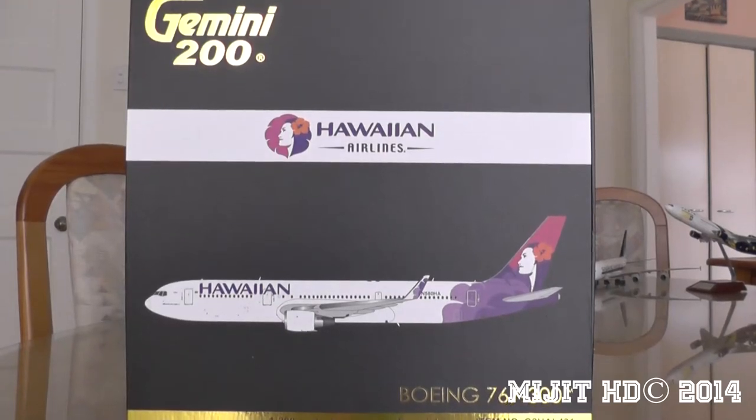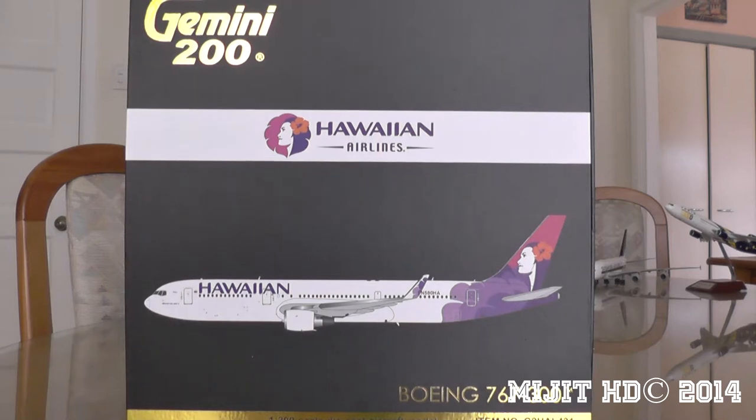Hey, what's up guys? Midget HD here. I just want to apologize because I still got a really sore throat. Today I'll be unboxing this Gemini 200 Hawaiian Airlines 767-300 — it says 300 but it's actually a 300 ER. I'm going to show you around the box and give you some facts about Hawaiian Airlines and their 767.